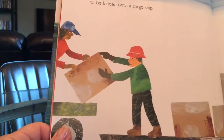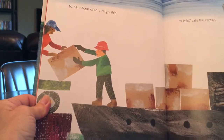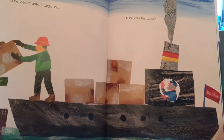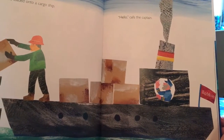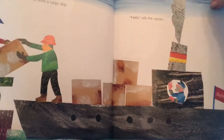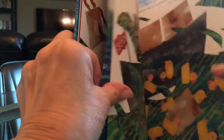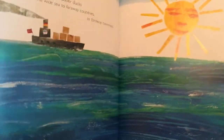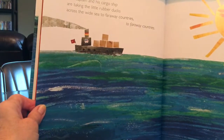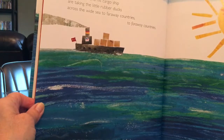To be loaded onto a cargo ship. Hello, says the captain. The captain and his cargo ship are taking the little rubber ducks across the wide sea to faraway countries.